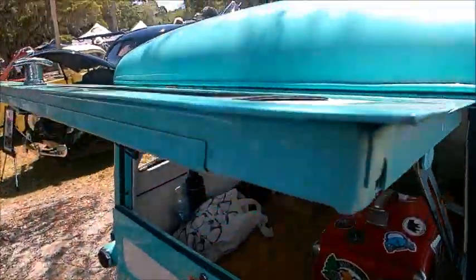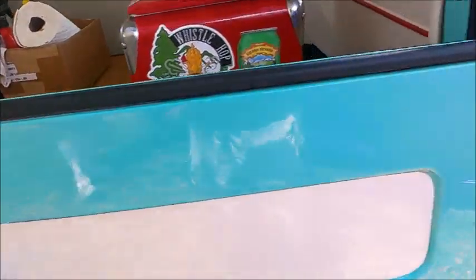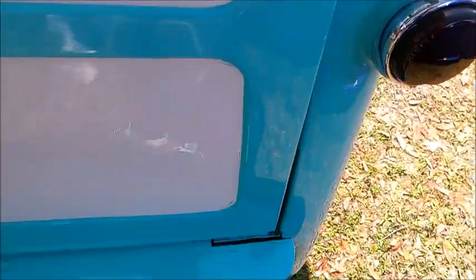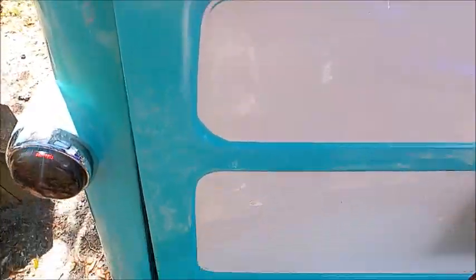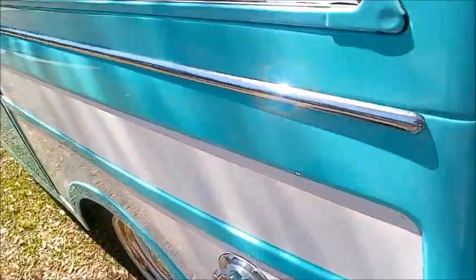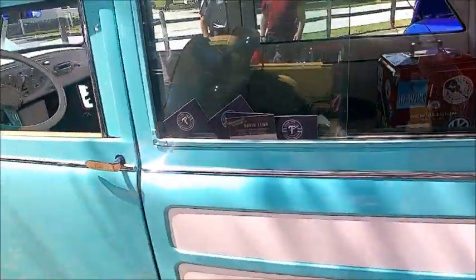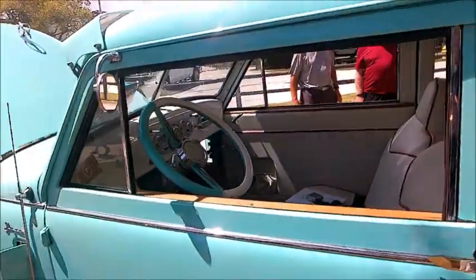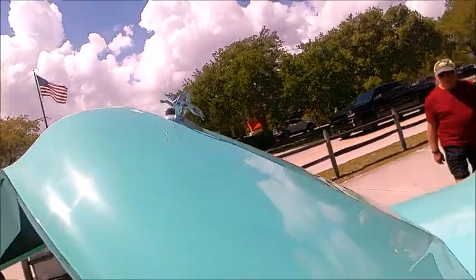Studebaker used a similar arrangement for years. The clamshell tailgate is a nice feature, and a lot of these Crosleys were used as delivery vehicles for businesses early in the 1950s — they made good traveling billboards with the business name splashed on the side.